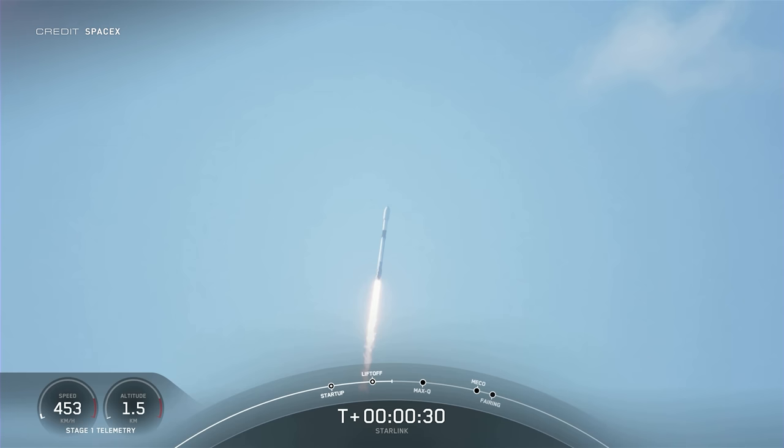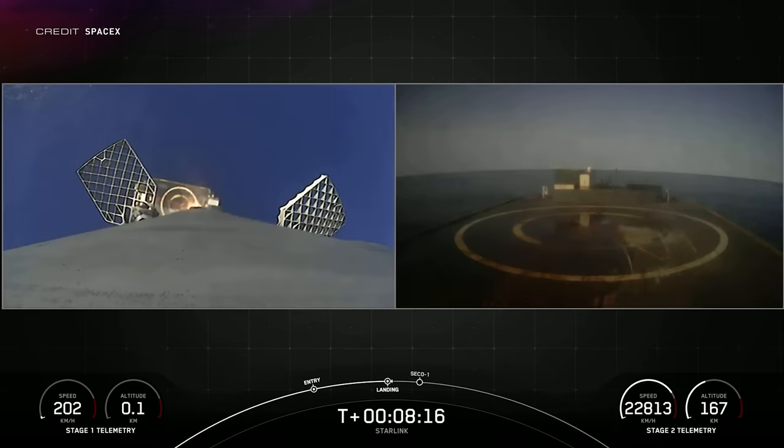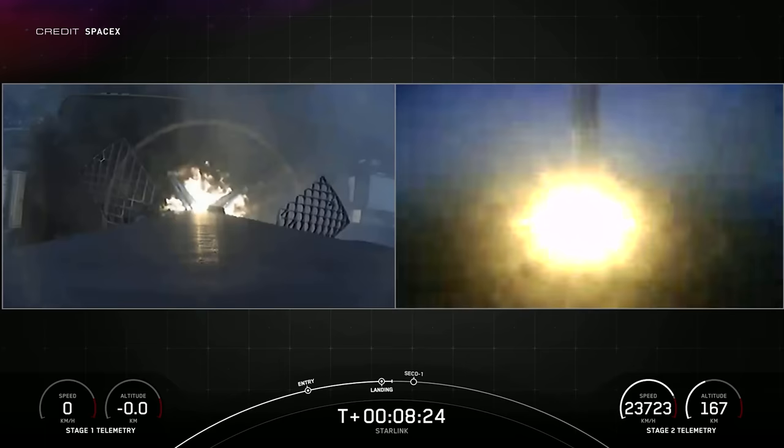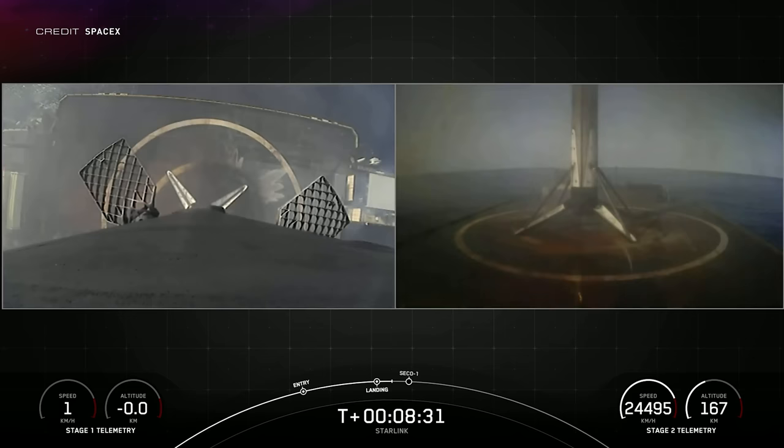The drone ship record came from Just Read the Instructions, only spending 19 hours in Port Canaveral before heading out to sea yet again to recover this booster, which successfully landed roughly 635 kilometres downrange. The previous launch out of Space Launch Complex 40 was Starlink Group 4-14 just eight days prior, marking another record in SpaceX's incredible launch cadence for 2022 and their ability to rapidly reuse a rocket — something crucial to the operations of Starship.